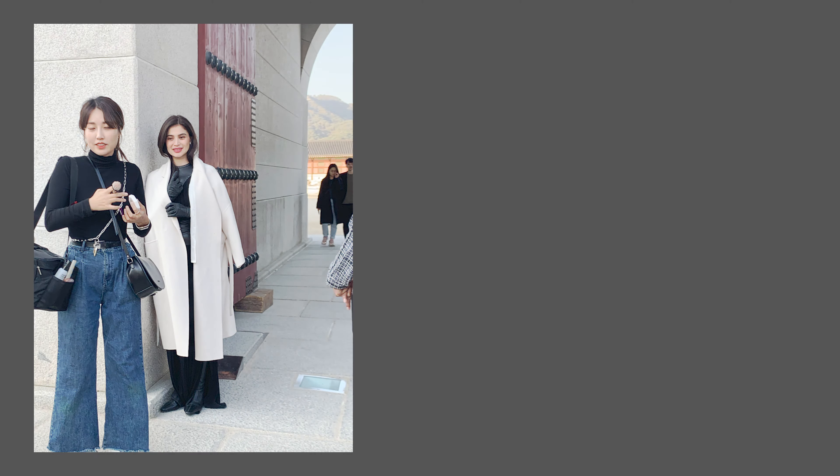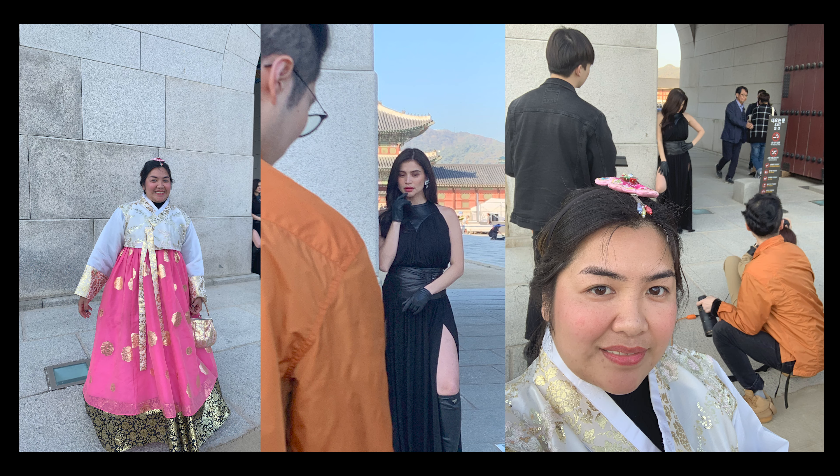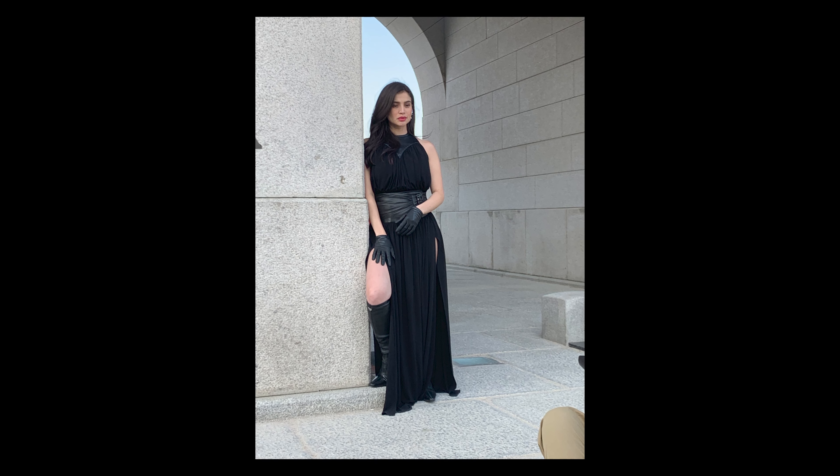And oh — hi, Ann Curtis! Yes, we saw Ann Curtis here in Korea.